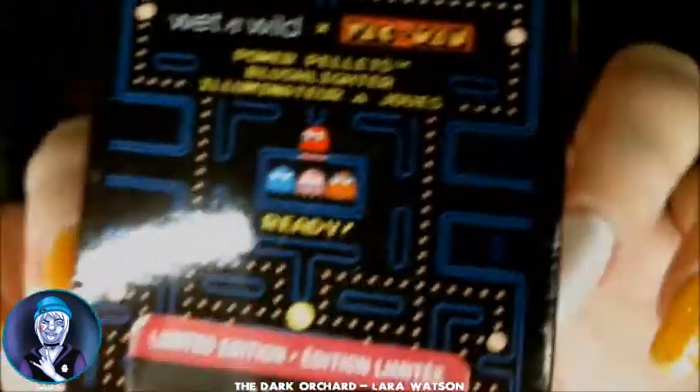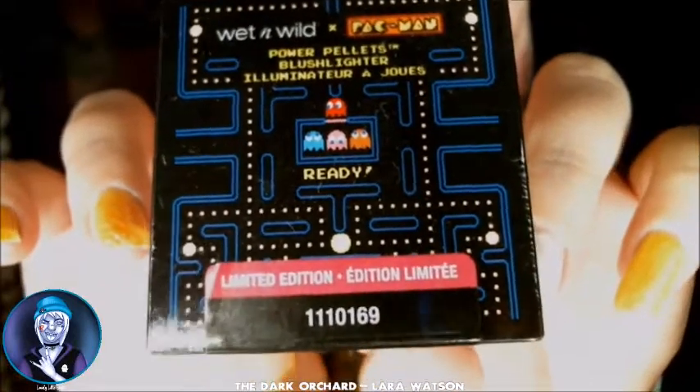Now I'm going to move on to the cheeks. Gabby Gabby has a little bit of blush and a lot of highlight. For my blush, I'm going to be using the Pac-Man blush lighter that you saw me unpack earlier. I'm just going to take a fluffy brush, swirl it around, get a lot on there, and then swoop it around underneath those freckles — just like that. I'm going to do the same on this side, swirling it right under the freckles.